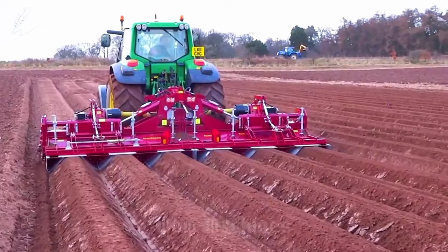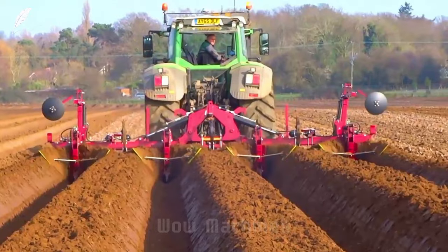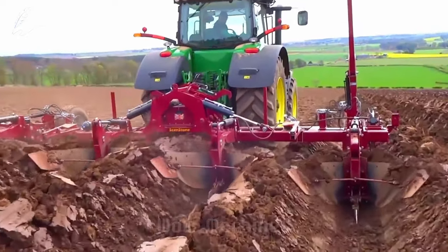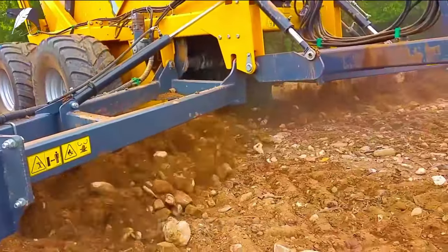After soil removal, rear leveling wheels smooth the ground. This machine can cover 10 acres per hour. For ridging, a tractor with ridging devices is used, creating neat rows of raised soil beds ideal for planting potatoes and carrots.